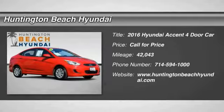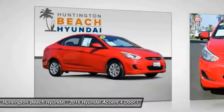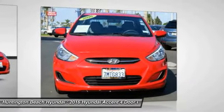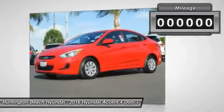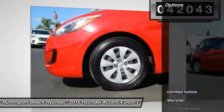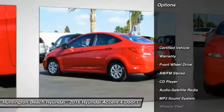Come test drive the 2016 Accent, designed to keep you moving and leave boredom behind. The Hyundai Accent is affordable, fuel efficient, and safe — a winning combination. This vehicle has less than 45,000 miles.